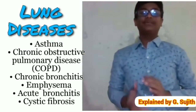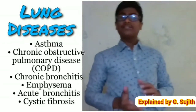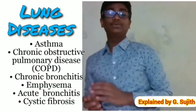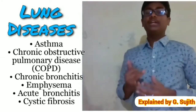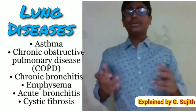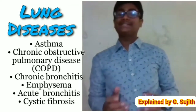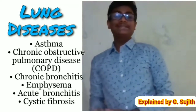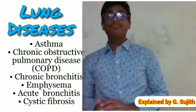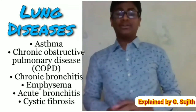Lung diseases are some of the most common medical conditions in the world. Tens of millions of people have lung diseases in the US alone. Smoking, infection, and genes cause most lung diseases. Your lungs are part of a complex system, expanding and relaxing thousands of times each day to bring in oxygen and send out carbon dioxide. Lung disease can happen when there are problems in any part of the system.